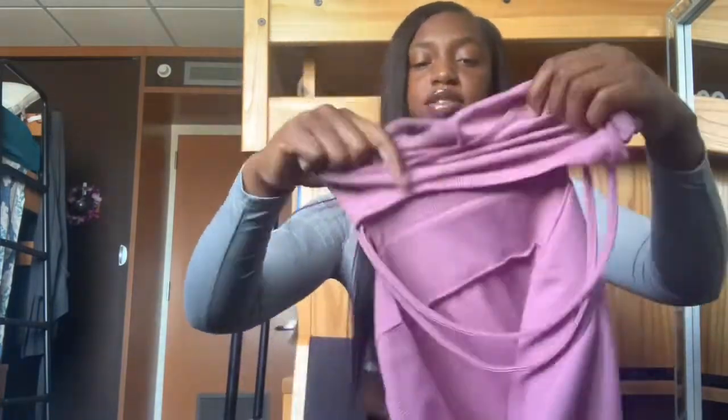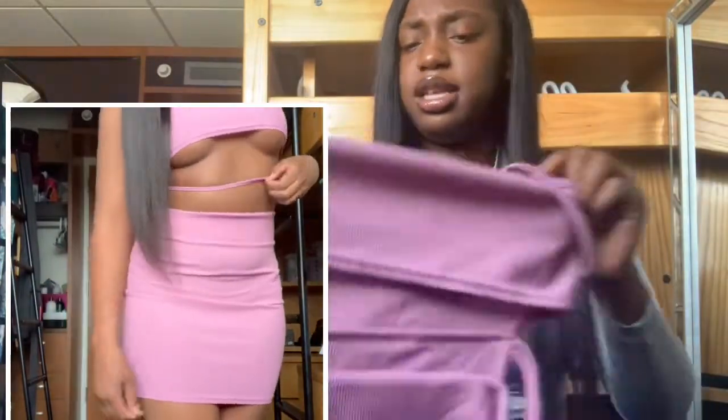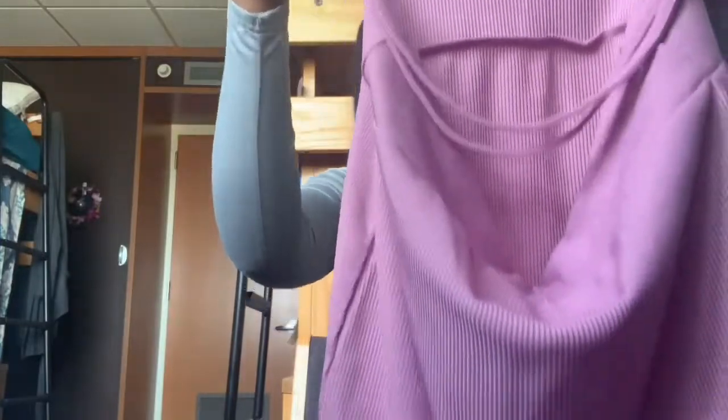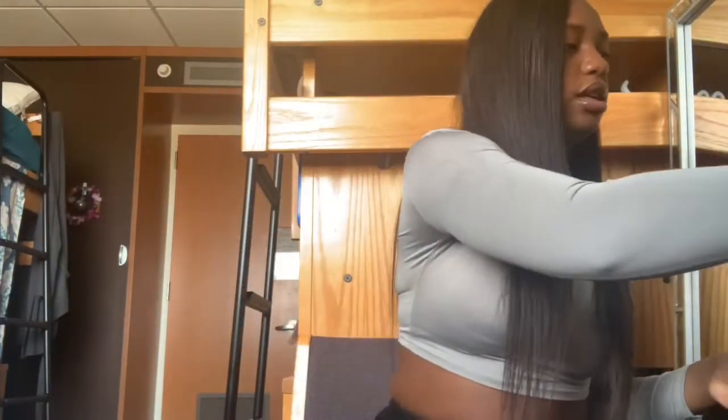The next item is this little dress from Pretty Little Things. I don't have a dress this color — it's either purple or pink, I'm a little off on colors. It has little strings in the front. It's a cute, simple dress — you could go to dinner or a date in this because it's not like your regular dress but it's still cute and simple.